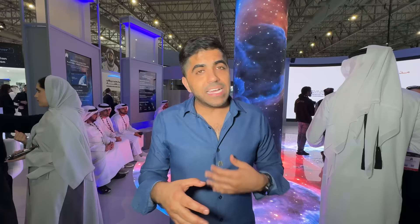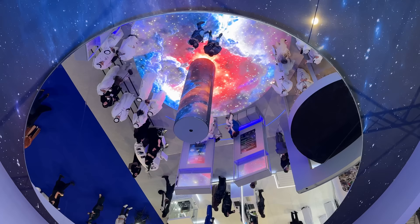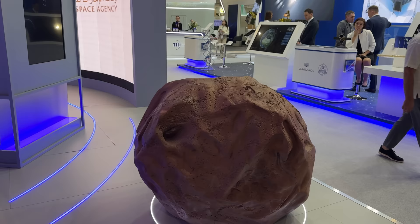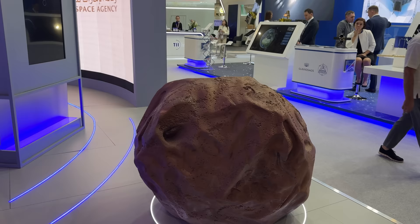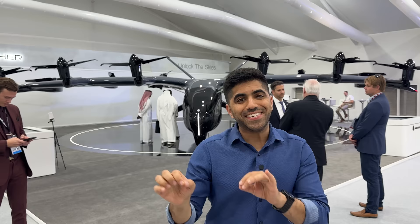Two years ago the UAE became the first Arab nation and the fifth country in the world to successfully land on Mars. The UAE Space Agency wants to become a global leader in space science and technology, having sent a probe to Mars and launched its first satellite in 2015. One of the big themes at this year's Dubai Air Show is eVTOLs — electric vertical takeoff and landing aircraft, essentially air taxis. They take off like a helicopter and fly like a plane, with billions of dollars being invested.